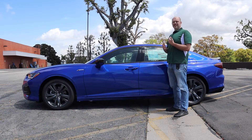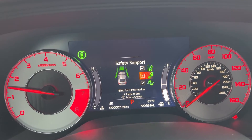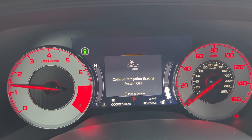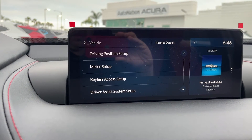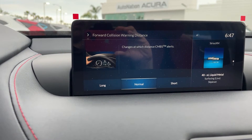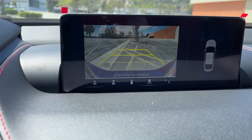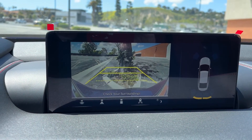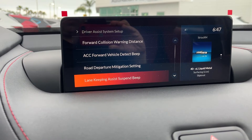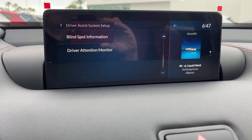For safety features, the TLX has what Acura calls Acura Watch — a suite of active safety features including adaptive cruise control, collision mitigation braking, forward collision warning, lane departure warning, lane keeping assist, road departure mitigation, and traffic jam assist. The A-Spec also includes front and rear parking sensors with low-speed emergency braking below five miles per hour — it will apply the brakes if it thinks you're going to hit something. You also get the blind spot information system and rear cross-traffic monitor.